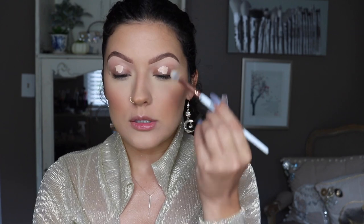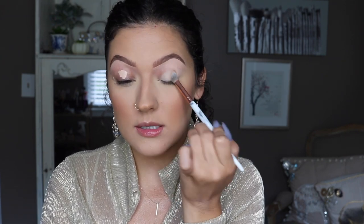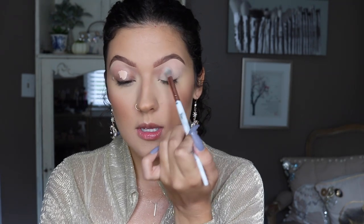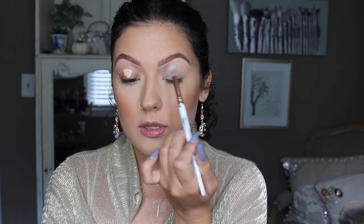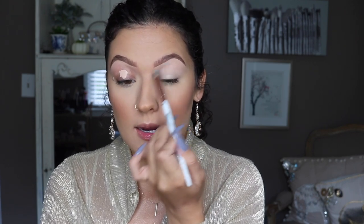Originally I was going to use the P. Louise base but I'm not sure how dramatic I'm going to go with this look, and I feel like that is definitely a base for a more dramatic look. So this is kind of more of a safe eyeshadow base to use because it does dry down a little bit — it doesn't stay as tacky as the P. Louise. I like to just use a fluffy little brush and just pat it into the eye area.